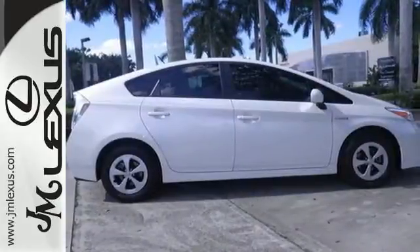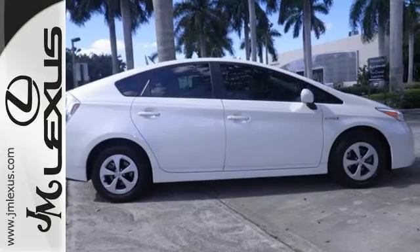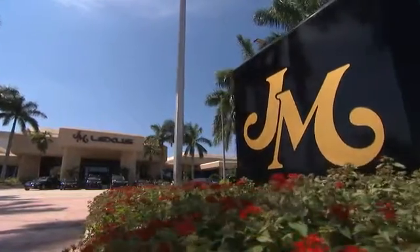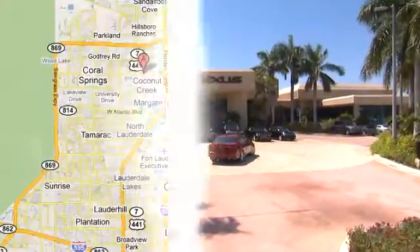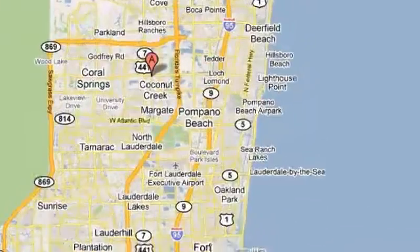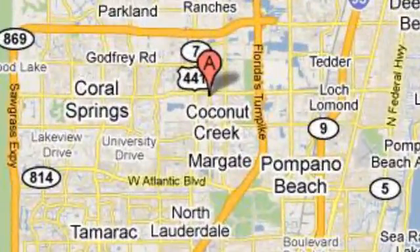Come test drive this Prius today. JM Lexus, the world's number one Lexus dealer since 1992. We're conveniently located just east of 441 on Sample Road in Margate, Florida, just west of the Turnpike.